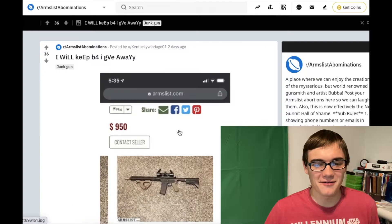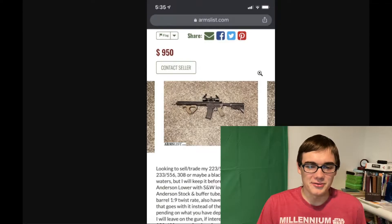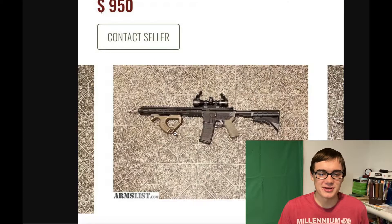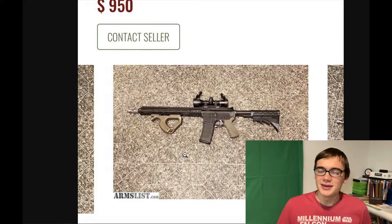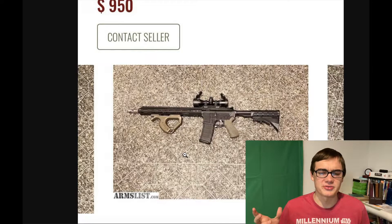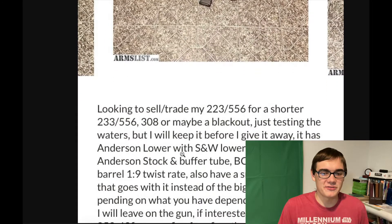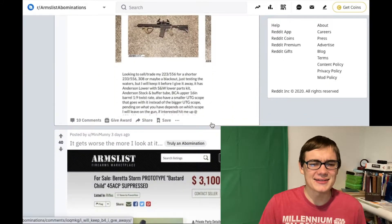Let's look at this AR-15 we got here. These grips — the foregrip — they're kind of cool if you're doing a specialty build. It can be cool if you're trying to do a specialty build, but in all honesty, most people don't want them. $950 is what he's asking. Not too bad. Let's dive a little deeper.